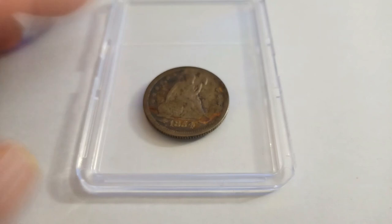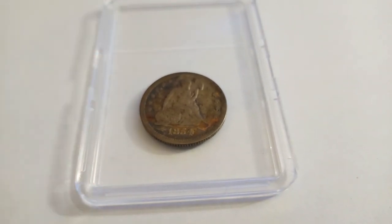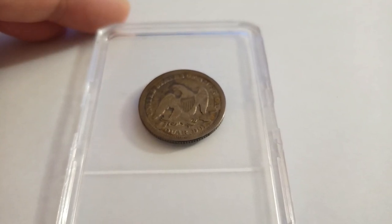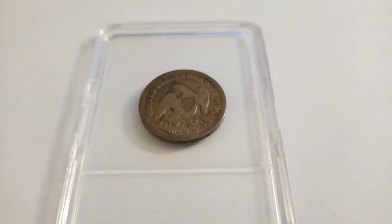Let's proceed to the reverse. Here it is — this is the reverse of the coin. The mint mark is right below the tail feathers, the talons. It features the eagle.